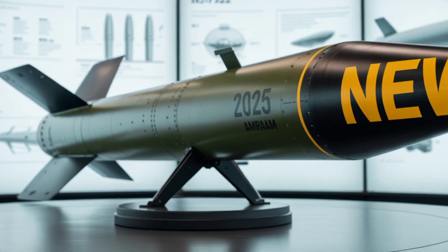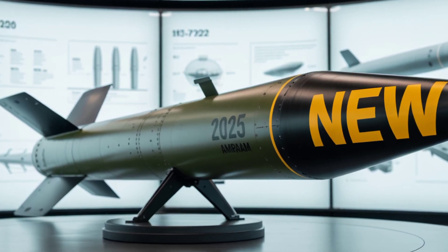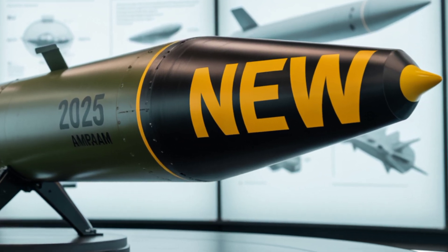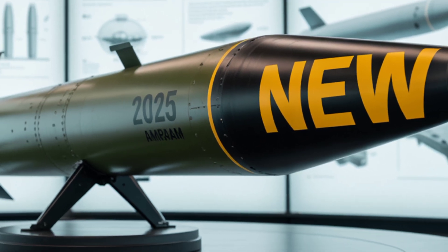The AIM-120M AMRAAM, or Advanced Medium-Range Air-to-Air Missile, has been the backbone of modern aerial combat for decades. But in 2025, the AMRAAM has reached new heights with upgraded speed, range, and targeting capabilities.